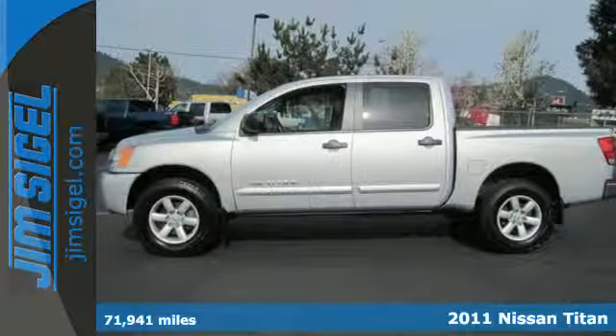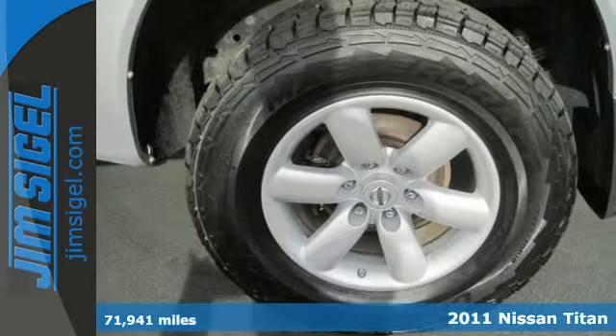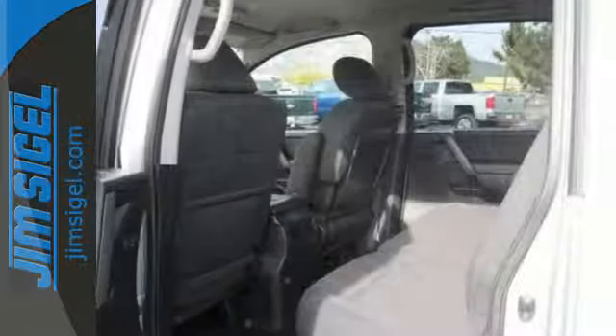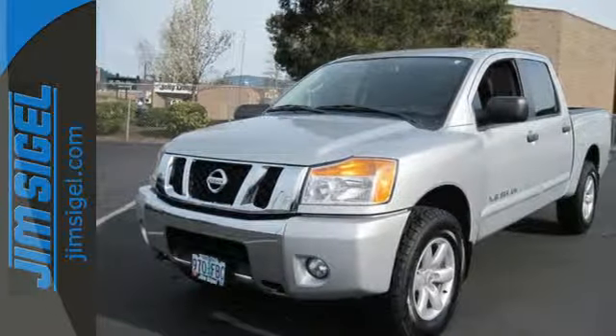It's a 2011 Nissan Titan. This rugged and spacious truck is loaded with standard features including air conditioning, driver and passenger whiplash protection, speed proportional power steering, four-wheel anti-lock brakes, traction control, and a premium audio system with a CD player and a mast antenna.